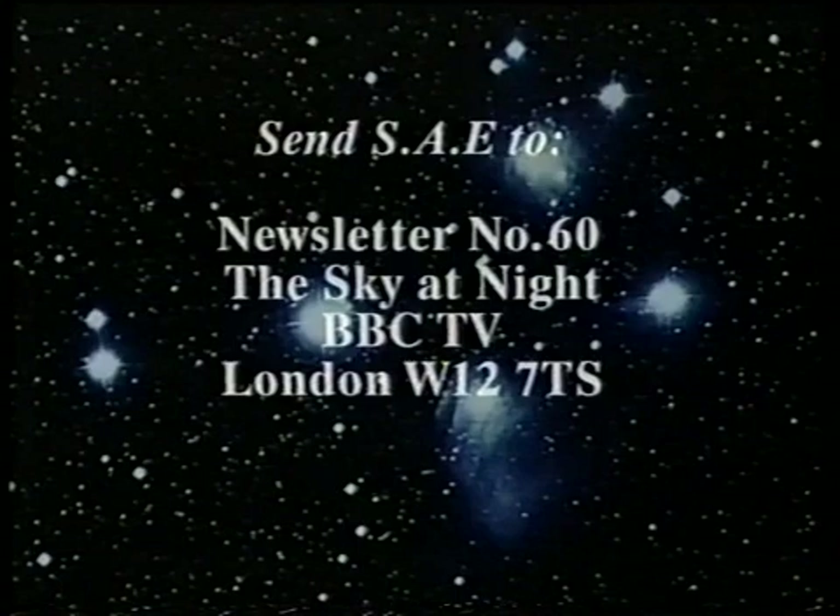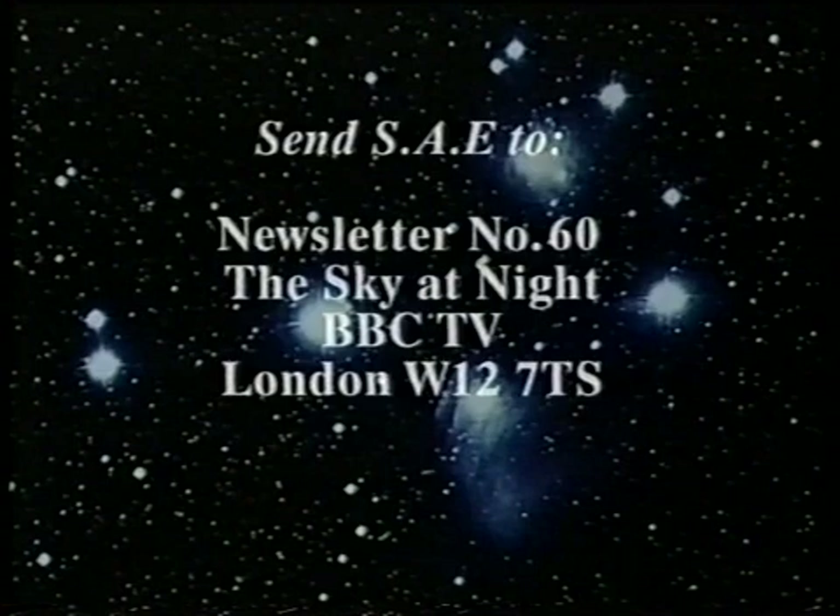So all in all, I think you'll agree there is plenty to see in the winter sky, particularly if you equip yourself with binoculars or a small telescope. On the whole, frankly, I'd rather have binoculars. Don't forget, it's newsletter time. If you want a letter, send your stamped addressed envelope to Newsletter Number 60, The Sky at Night, BBC TV, London, W12 7QS.